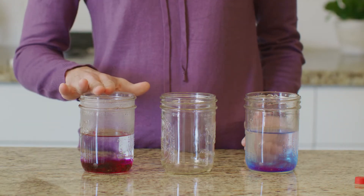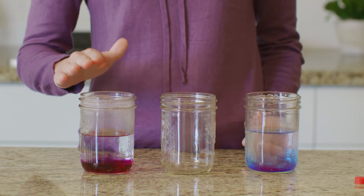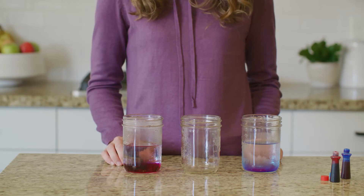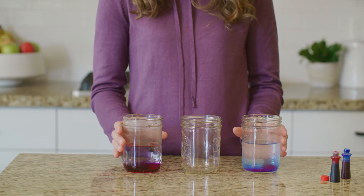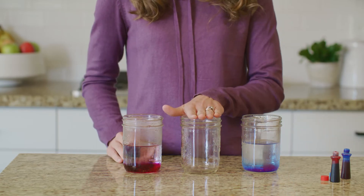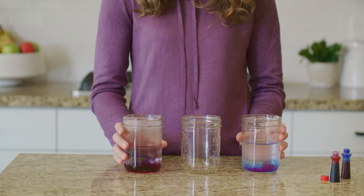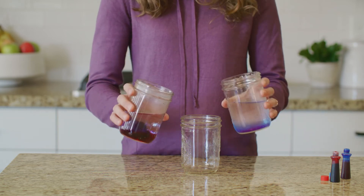Now that we've seen how molecules move at different temperatures, let's watch them try to reach equilibrium. I'm going to pour some of the hot water and some of the cold water into this empty jar. But first, pause the video and in your student journal fill out your prediction on what will happen when the waters are mixed.